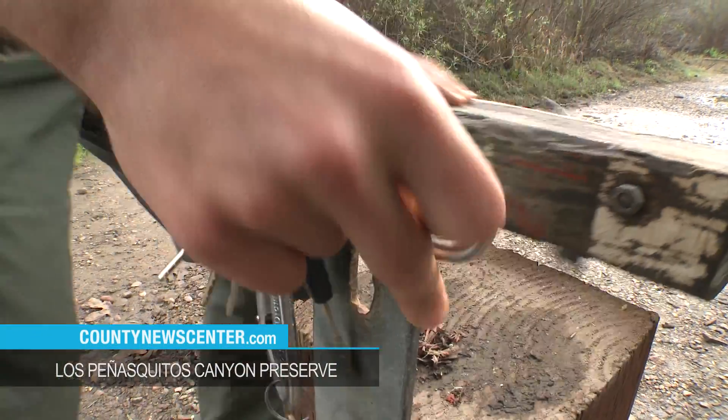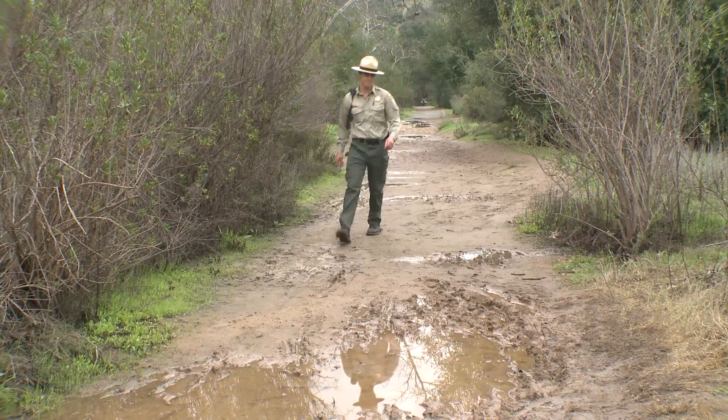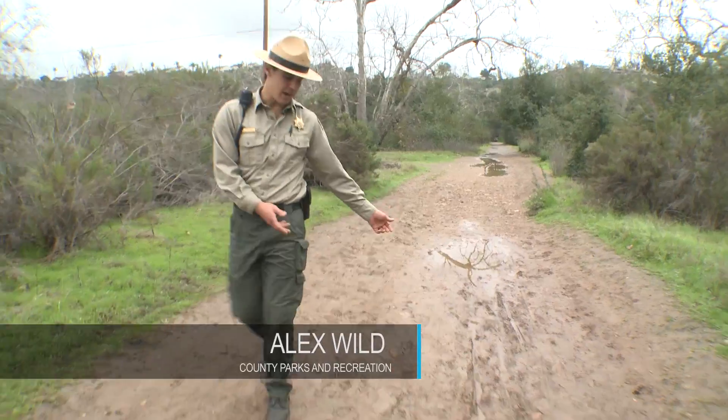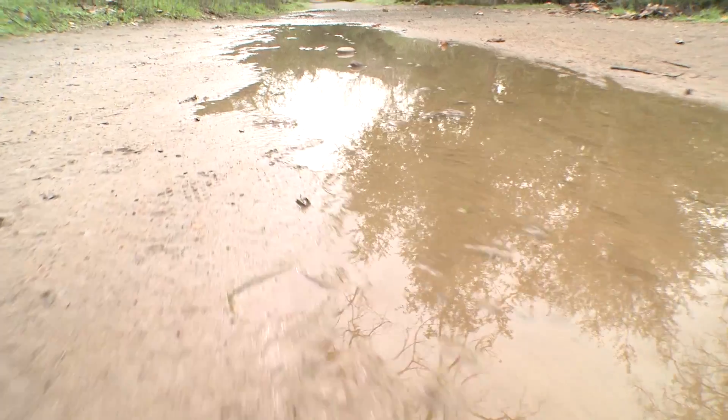It's just rained and this trail is closed temporarily from excessive water and mud. Ranger Alex Wild is evaluating the damage. After the rain, we come out and do inspections on the trails, check out the puddles and see what kind of ruts we have. That's how we determine whether to keep the trails open or to close them.